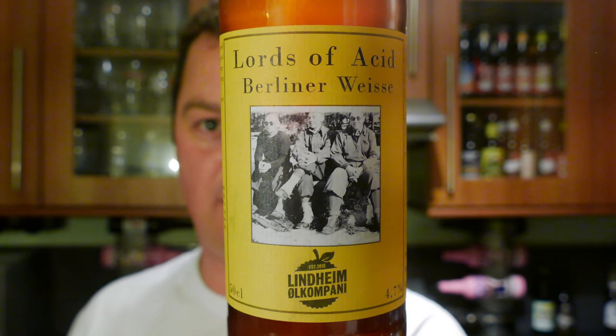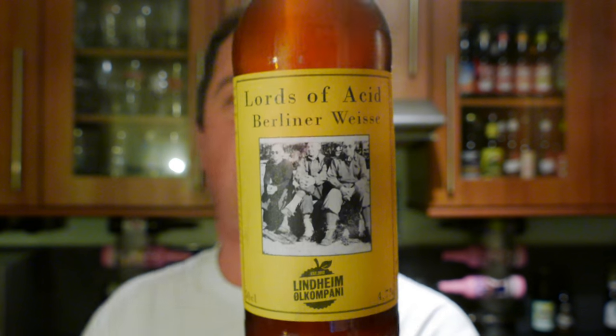It's beer o'clock on Real Old Craft Beer. Today we've got a beer from Lindheim Old Company — it's Loads of Acid, a Berliner Weisse. This beer is coming in at 4.7% ABV and it was kindly sent from my friend over in Norway, Helge. Thank you very much, Helge.